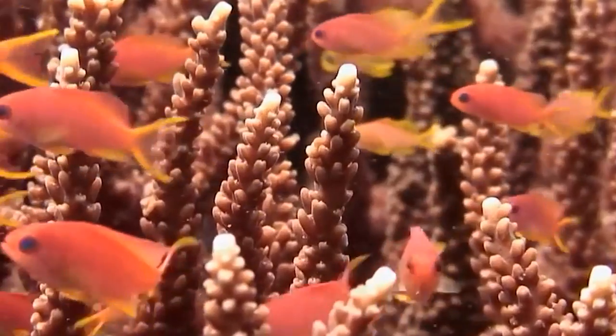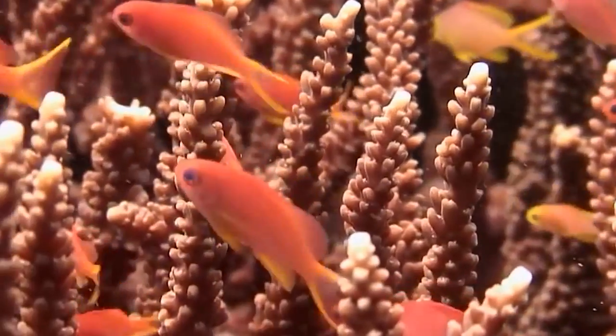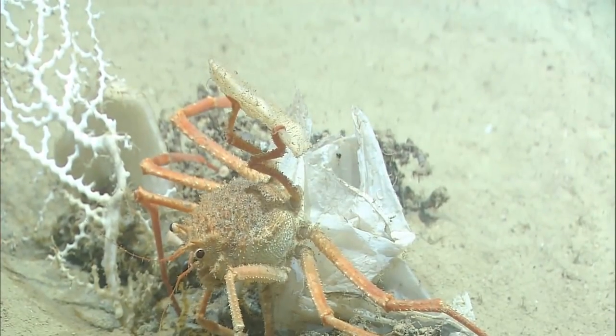As a result of these human activities, many deep sea coral reefs have been damaged or destroyed. But scientists and conservationists are working hard to protect these fragile ecosystems and the creatures that depend on them.